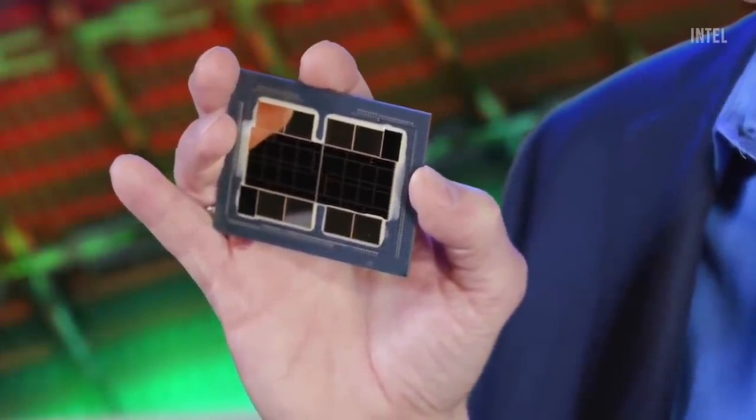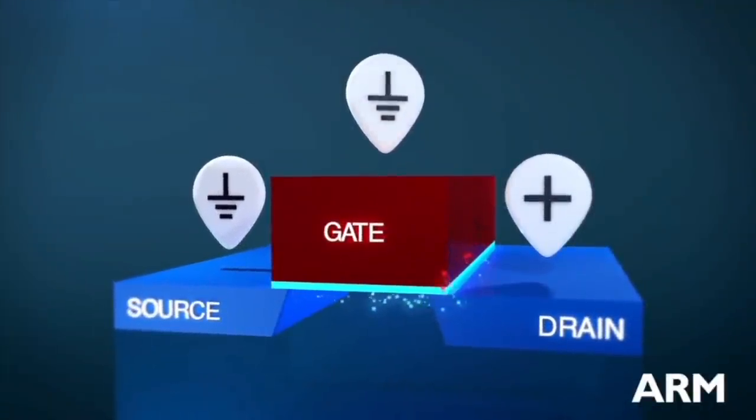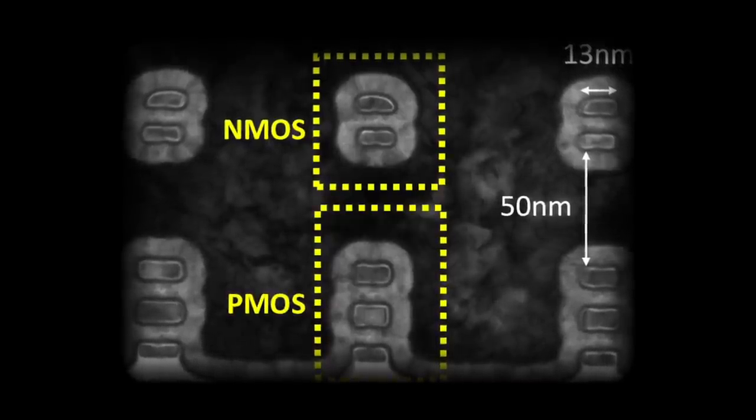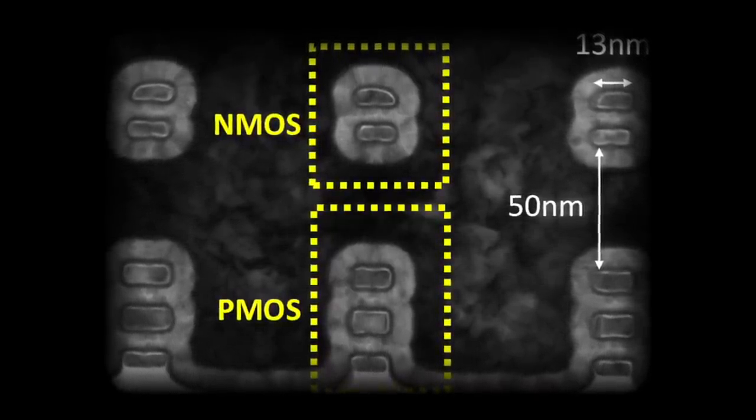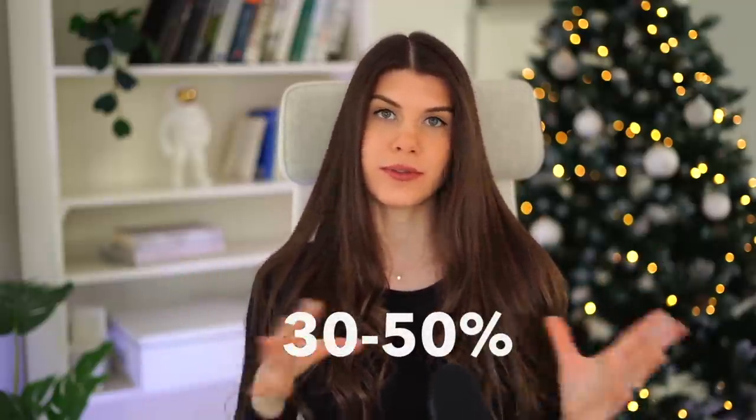Intel processors currently rely on NMOS (N-type metal oxide semiconductor) and PMOS transistors placed side by side. The idea is to place NMOS and PMOS transistors one on top of each other to free up space and achieve higher transistor density. In this way, they are able to increase the transistor count by 30 to 50 percent for the same footprint. They can also build both NMOS and PMOS transistors in one step rather than separately, which helps with alignment issues and reduces the number of manufacturing steps.